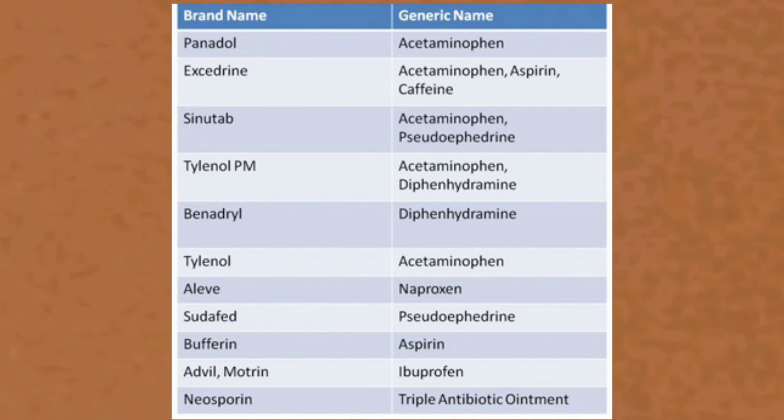First, Panadol — acetaminophen is the generic name. Excedrin — acetaminophen, aspirin, caffeine combination. Sinutab — acetaminophen and pseudoephedrine combination. Tylenol PM — acetaminophen and diphenhydramine combination.